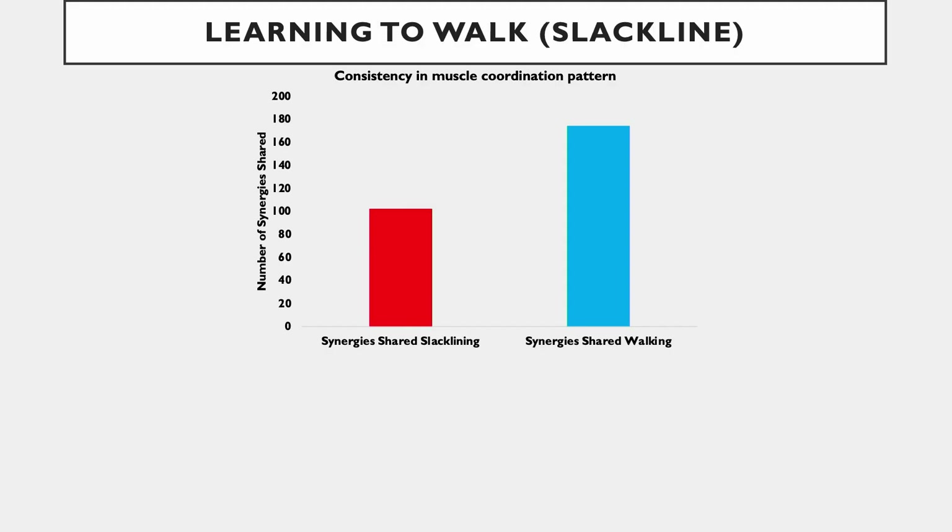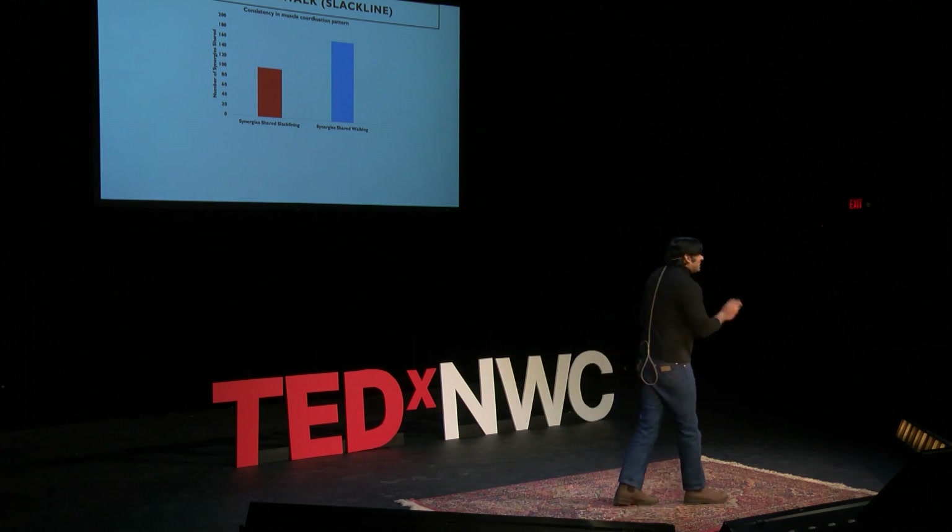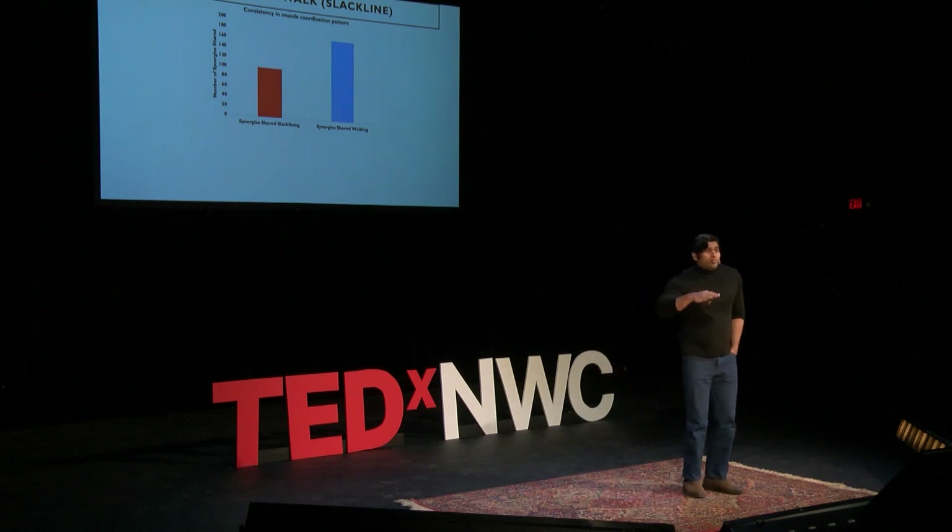I acquired the electrical activity of the muscles and applied some computational algorithms. I spent the next four years of my dissertation doing this work. And this is what I found: in the red bar, you can see the muscle coordination pattern when somebody is stabilizing their posture on that deviating platform, and in the blue one, you can see the person is actually walking. The amount of muscle coordination pattern across these individuals is more consistent compared to the time when they're stabilizing their posture.